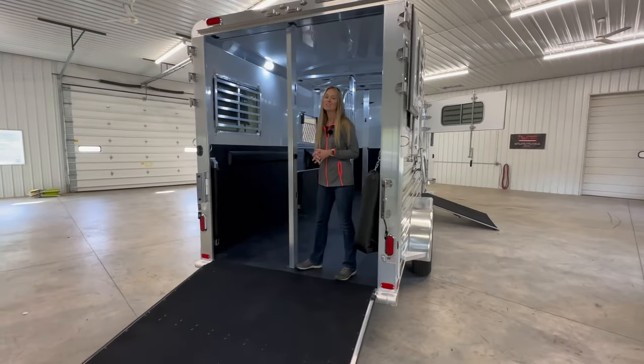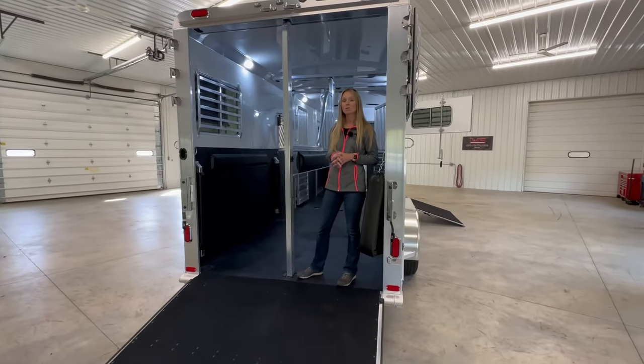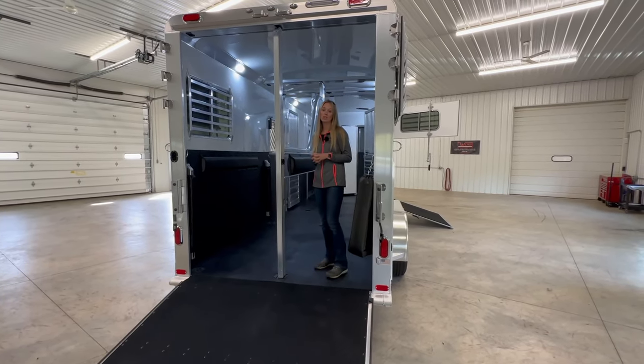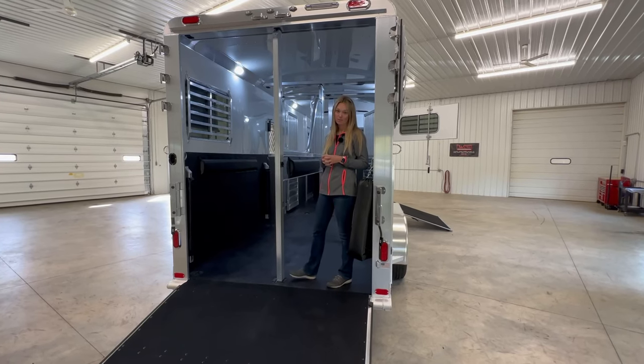Hi and welcome to Triple C Trailer Sales in Waterfleet, Michigan. Today we are going to show you a 2023 Four Star two plus one. This is eight foot tall and it has a 24 and a half foot box.